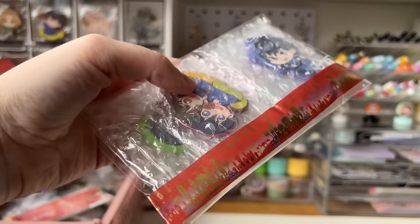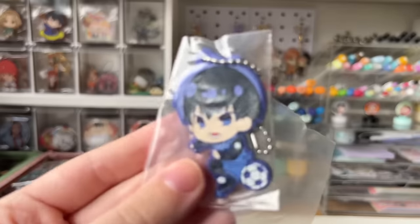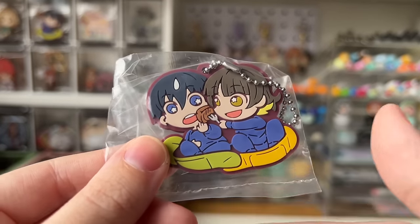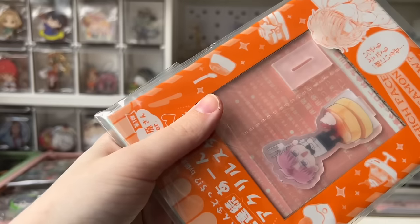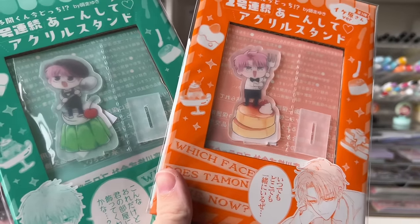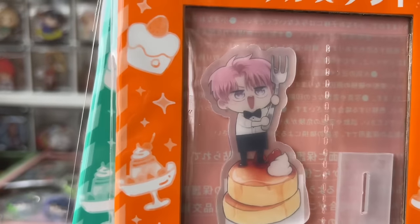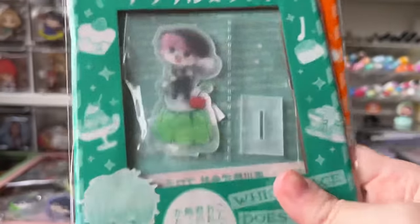This is really pretty tape. This is the Blue Lock lot — a rubber strap of Isagi, another one of Isagi, a can badge of Isagi and Chigiri, and the main reason I got this lot: a rubber strap I don't really care about, but it's Bachira! Then the next bag — Tamon's B-Side acrylic stands, cafe-themed, I think for a magazine inclusion. We have Tamon with a stack of pancakes — so stinking cute — and the female lead on jello.